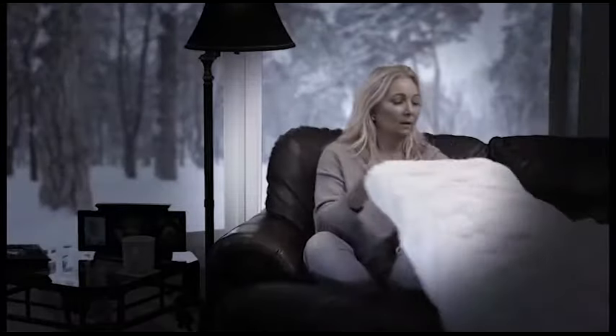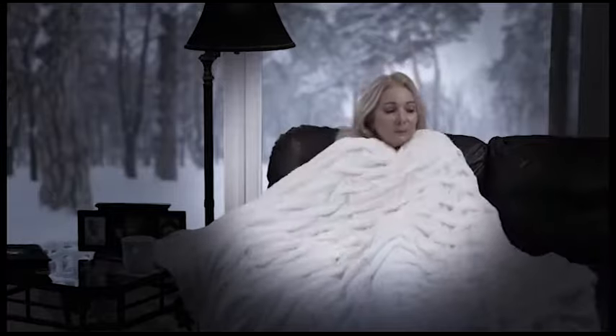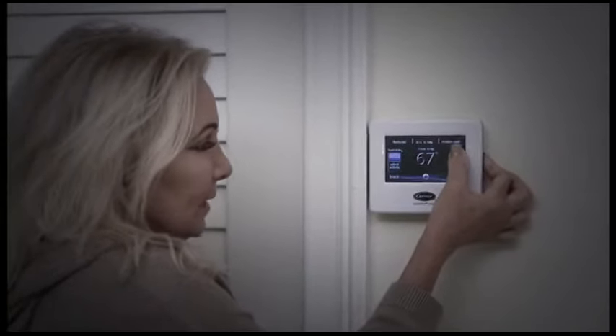When it's nippy inside and the room's chilly and cold, you can try sweaters and blankets, but you still feel the chill. And turning up the heat can really run up your energy bill.